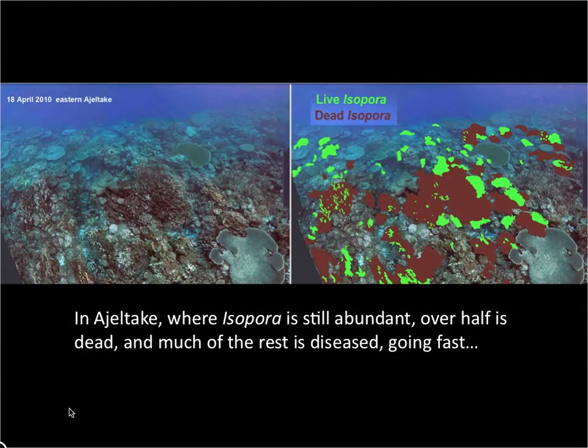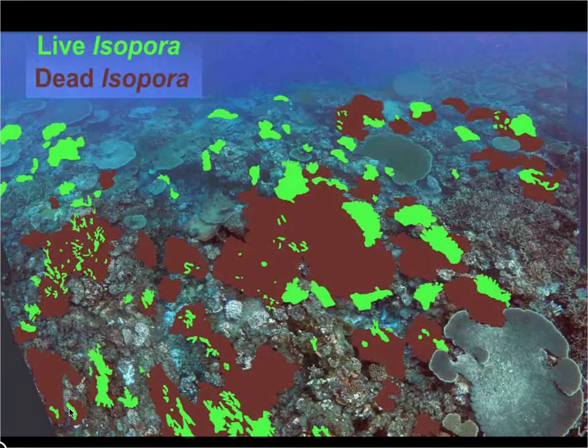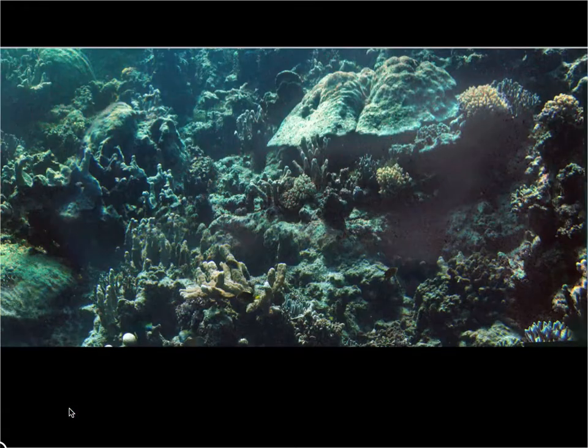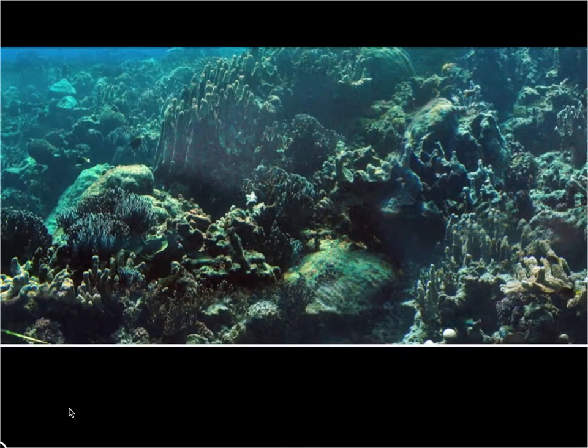Further to the west, past the airport, you can find Isopora. But sadly, most of it has been recently killed. You can see the dead Isopora as the dark brown areas, and notice that the tips, marked in green, represent the last upper bits of tissue not yet killed by disease. Further to the west in Woja, you also see lots of dead coral. This is the drop-off, and you can see that most of the Porites — the big boulder corals — are dead.